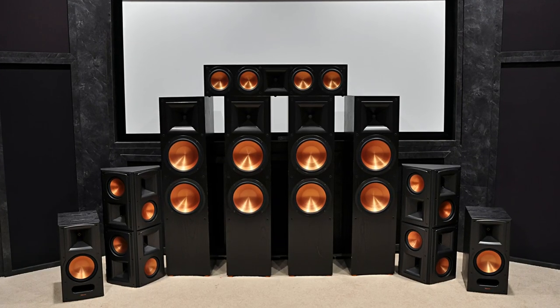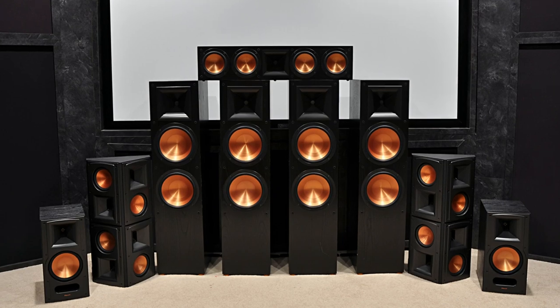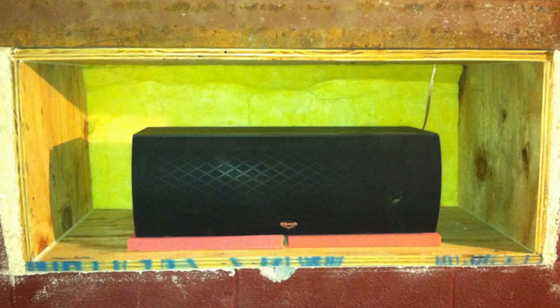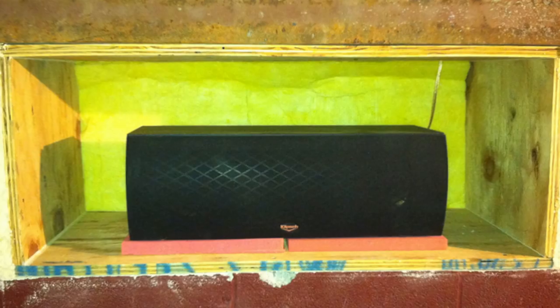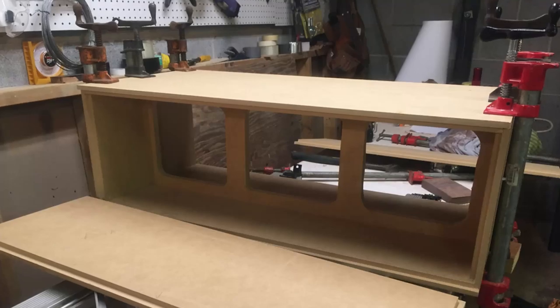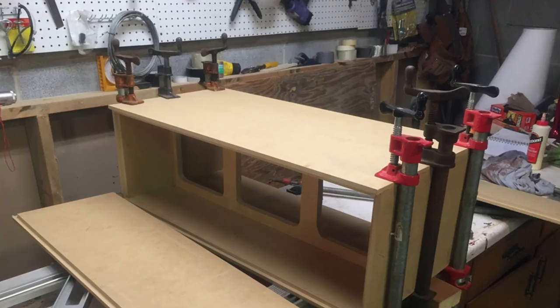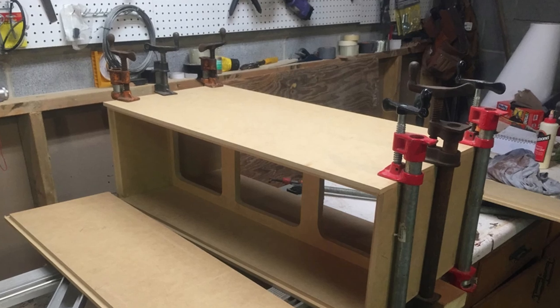His front sound stage consists of a pair of Klipsch RF7 Version 2 towers that came from an 11-speaker system I bought for only $2,000 several years ago. Sean began with the Klipsch RC7 center channel but always wanted a matching RF7 Version 2 center channel. If only he could find one that was beat up — maybe he could build a new cabinet for it.